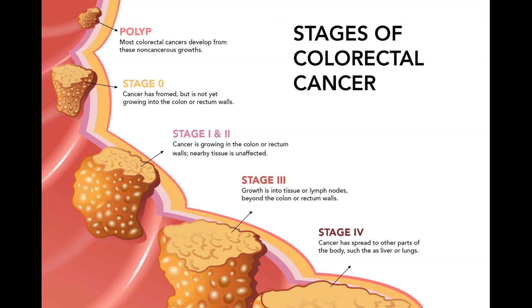Treating recurrent colon cancer. Recurrent cancer means the cancer has come back after treatment. The recurrence may be local, near the area of the initial tumor, or it may be in distant organs. If the cancer comes back locally, surgery — often followed by chemo — can sometimes help you live longer and may even cure you. If the cancer can't be removed surgically, chemo might be tried first; if it shrinks the tumor enough, surgery might be an option, again followed by more chemo.